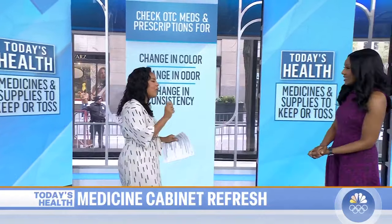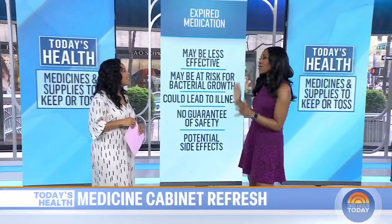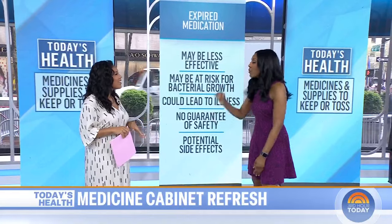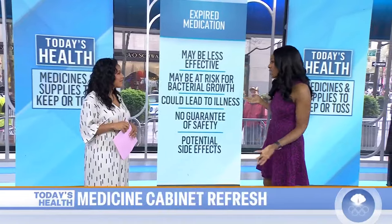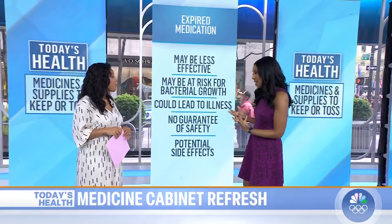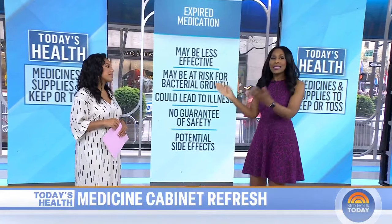And let's talk about expiration dates. Like with Tylenol — how many months off can you push it? I don't recommend pushing it at all. The FDA with the expiration date is guaranteeing that under ideal circumstances, that medicine is safe and effective up to that date. After that date, we can't say. So it could become less effective, and you might actually be at risk for the medicine becoming bacterially contaminated, which could lead to illness. So it's not worth it.